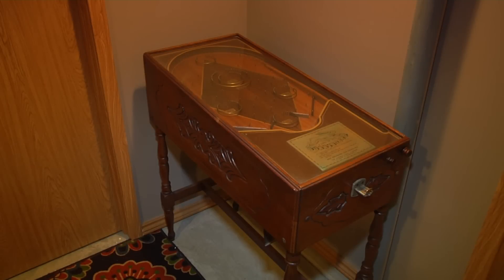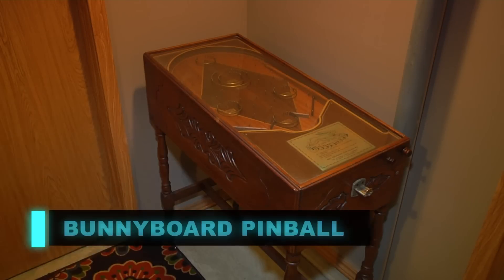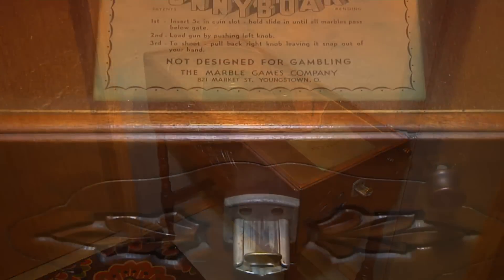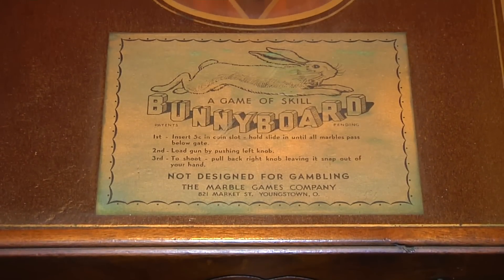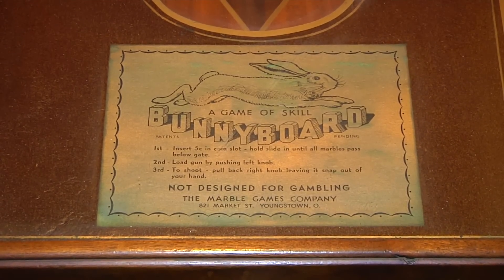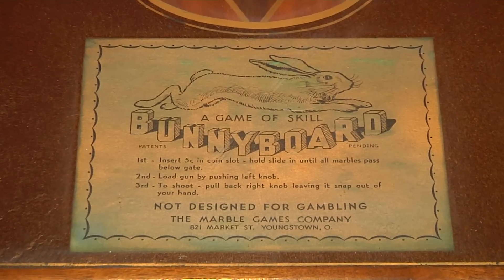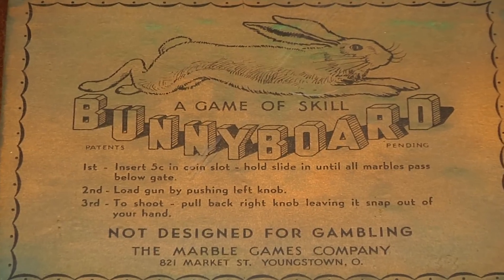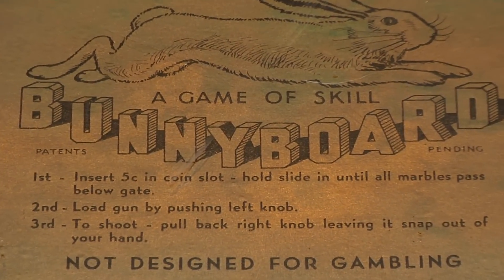I have one more special game to show you. The final game is a 1931 Bunny Board — a pinball machine released in 1931 by Marble Games. It literally uses marbles as the pinball. You put a five-cent piece in to activate the game. It's so unique that it deserved to be down in the arcade among all the other collectibles. I am definitely going to feature this in an upcoming episode.